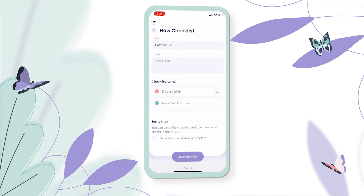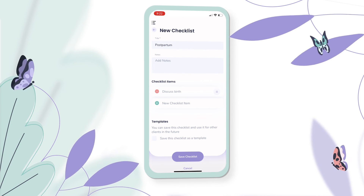I can save this checklist as a template for use on other clients as well as this one.